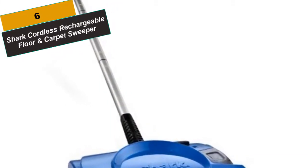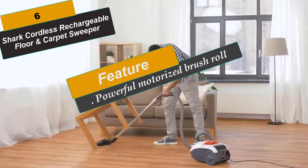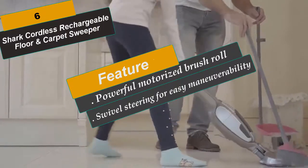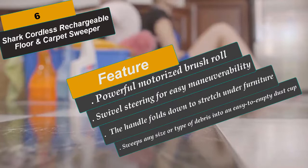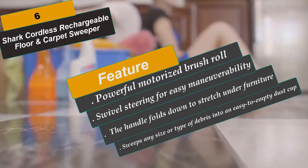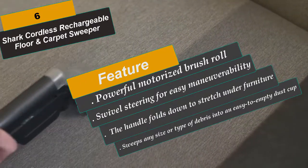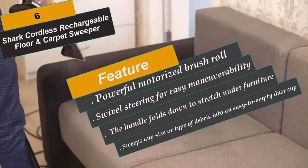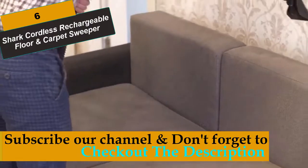At Number 6 is the Shark Cordless Rechargeable Floor and Carpet Sweeper. The powered two-speed brush head is designed to pick up what's in front of the machine as well as anything stuck along a wall, using what Shark calls a squeegee. The handle folds down to stretch under furniture. Users note it's most effective for lighter messes — consider under the kitchen table or around a craft area. It is not designed for deep cleaning or major debris. If you need to sweep up light messes frequently throughout the day, this can accomplish the task with ease, as long as you empty the dust cup regularly. Lightweight with a powerful motorized brush roll, 10-inch cleaning path, great on carpet, tile, and hardwood floors, with swivel steering for easy maneuverability.